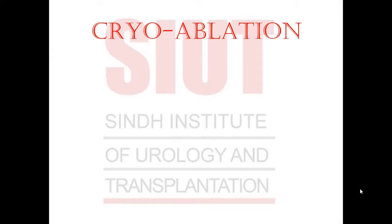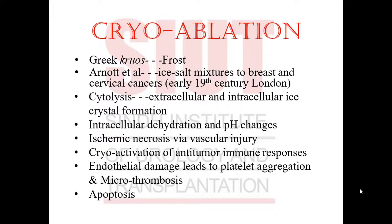Moving on to the next frontier: cryoablation. 'Kryos' is Greek for frost. Arnot and colleagues used ice-salt mixtures for treatment of breast and cervical cancers in the early 19th century in London. Cryoablation causes cytolysis by formation of extracellular and intracellular ice crystals. Intracellular dehydration and pH changes cause ischemic necrosis via vascular insult. Cryo-activation of anti-tumor immune responses, along with endothelial damage, leads to platelet aggregation and microthrombi formation, ultimately causing apoptosis of tumor cells.